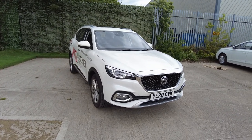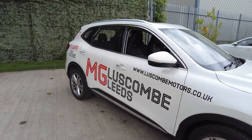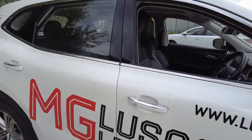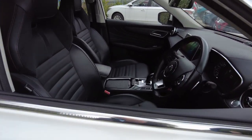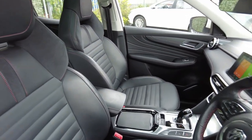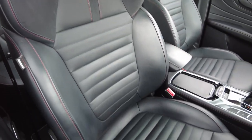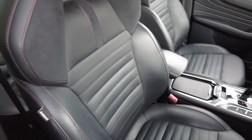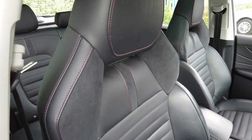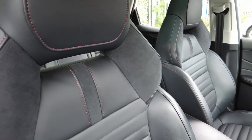Superb inside and out as you can see. So let's have a look inside the car. As you approach the car you have keyless entry and keyless ignition. When you open the door you're greeted with a plush interior with heated leather seats with electric movement and Alcantara on the headrests.